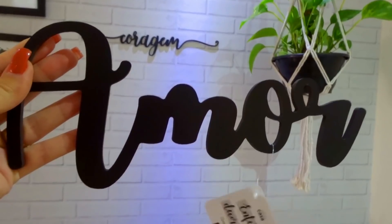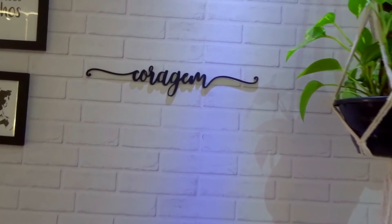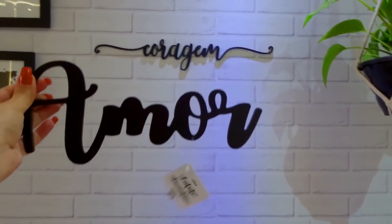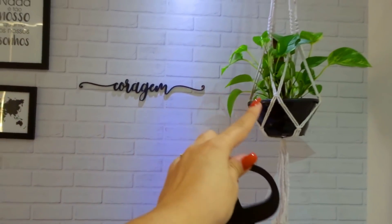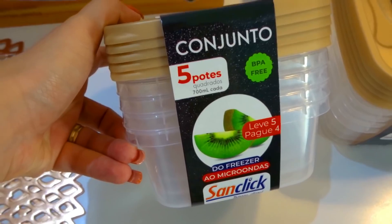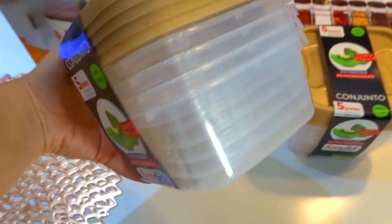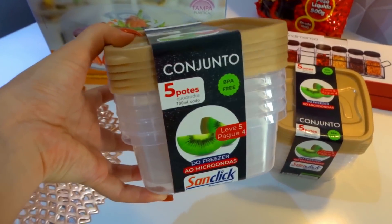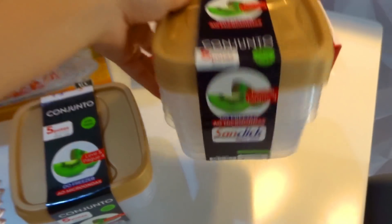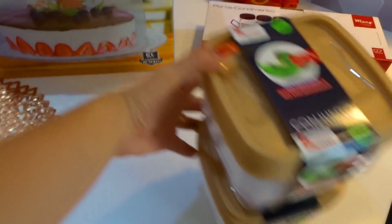Já tenho na parede da sala o escrito 'coragem' — esse é maior e mais grosso, já vem com dupla face 3M pra colar, bem facinho. Vou colocar aqui embaixo em composição com minha plantinha e meus quadrinhos. Trouxe dois conjuntos de cinco potes quadrados, 700ml cada — agora que voltamos pra academia vou fazer marmitinha, gosto de colocar comida congelada, frango desfiado, pra facilitar a vida. Peguei nessa cor beijinho dourado, dois conjuntos — dez potinhos novos!